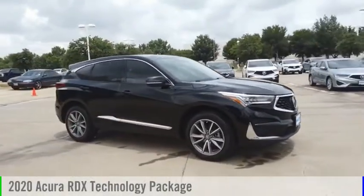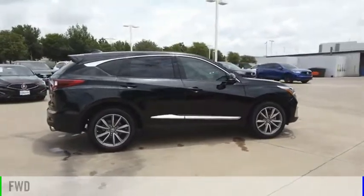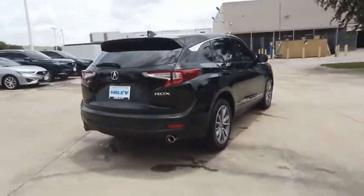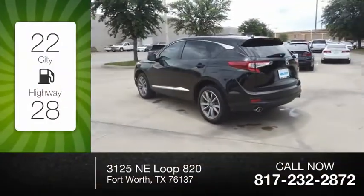You are going to love the 2020 RDX. This vehicle is powered by a front-wheel drive, four-cylinder, 2.0-liter engine. Great fuel efficiency saves you money by requiring fewer trips to the gas station.